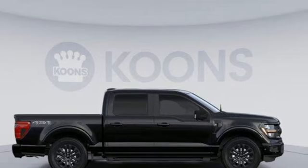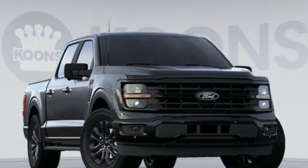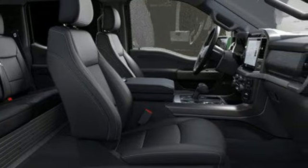V8 engine, four-wheel drive, automatic transmission, trailer hitch receiver, streaming audio, Wi-Fi hotspot.